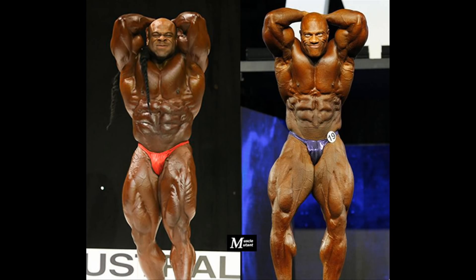We have to skip the side triceps because I couldn't find high quality side triceps pictures for Kai. But we all know that Phil, who has among the best triceps in his era, would win this pose.